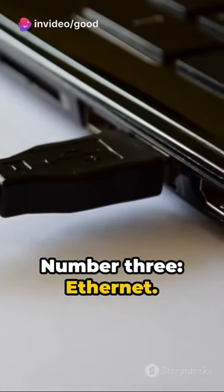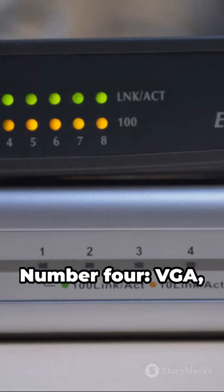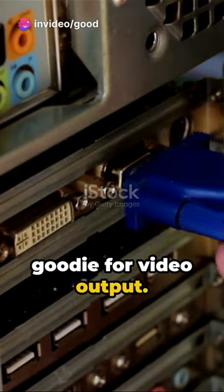Number 3: Ethernet — for a stable, wired internet connection, Ethernet's your guy. Number 4: VGA, video graphics array — an oldie but a goodie for video output.